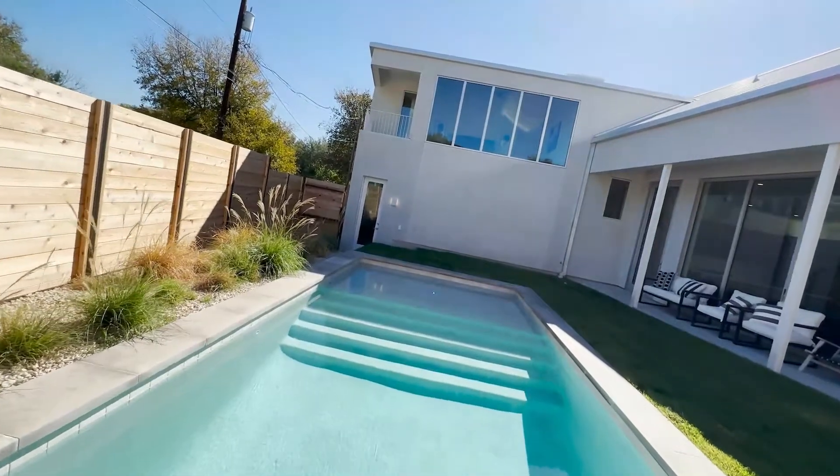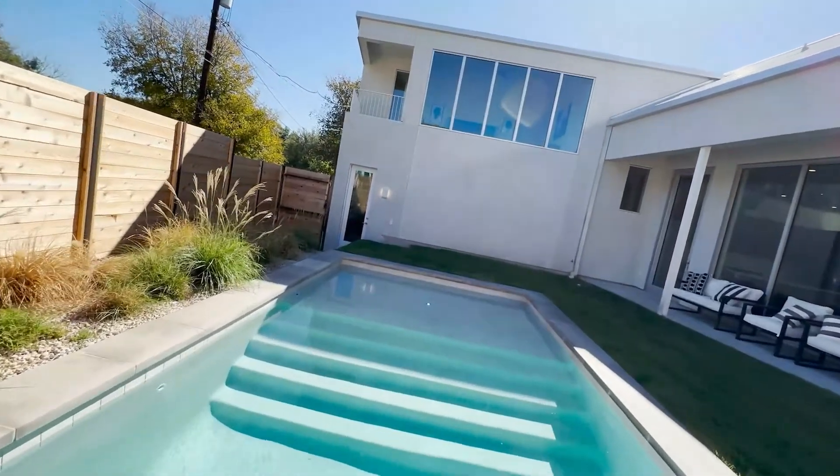There are very unique features and details throughout the entire home. There's one feature in particular that I have never seen in an Austin home. Make sure to watch this video all the way to the end — this is something you are not going to want to miss, especially if you work from home.